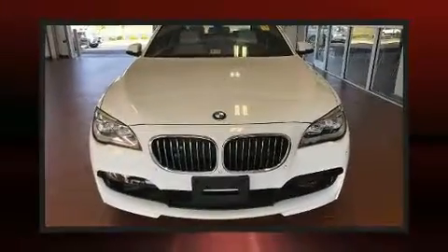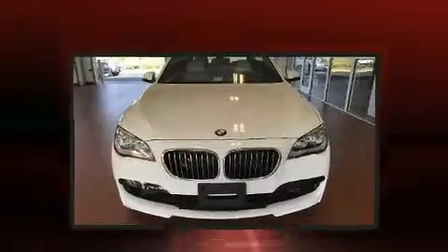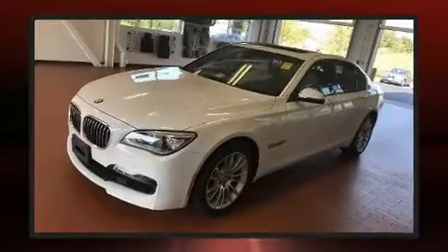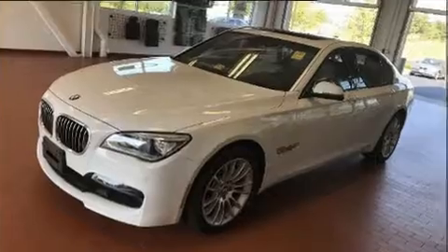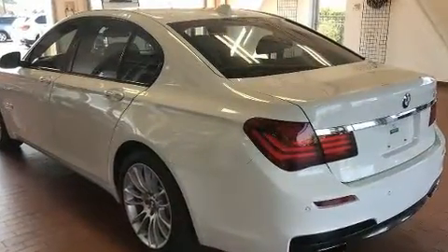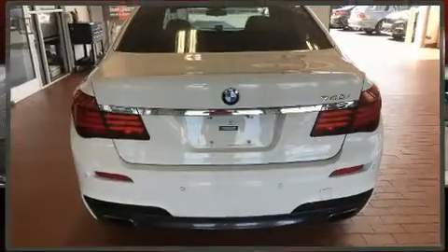Experience driving perfection in the 2014 BMW 740i. It features an automatic transmission, rear-wheel drive, and a three-liter six-cylinder engine. The engine breathes better thanks to a turbocharger, improving both performance and economy.